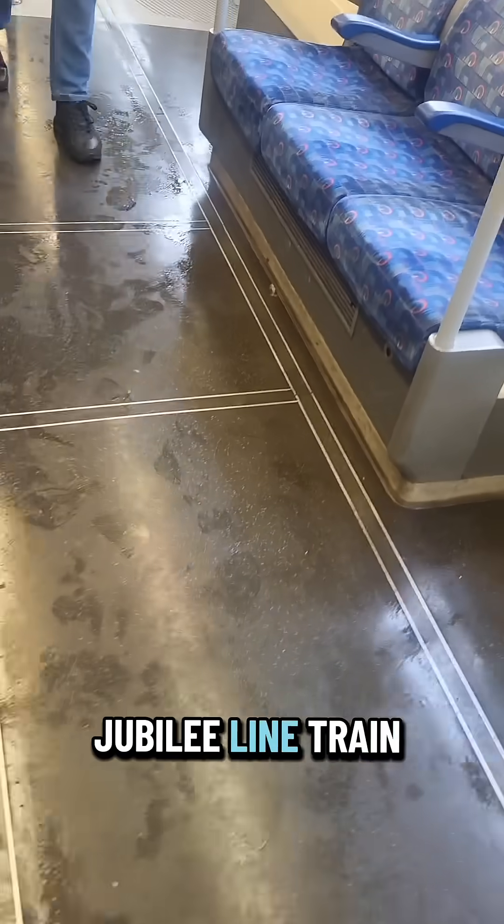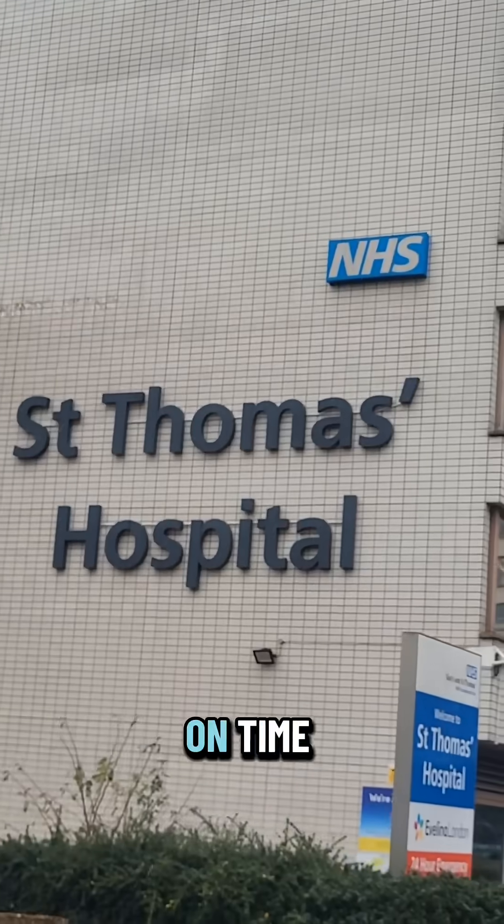I start the day off packed like sardines on a Central line train before getting on a more pleasant Jubilee line train and then arriving at work right on time.